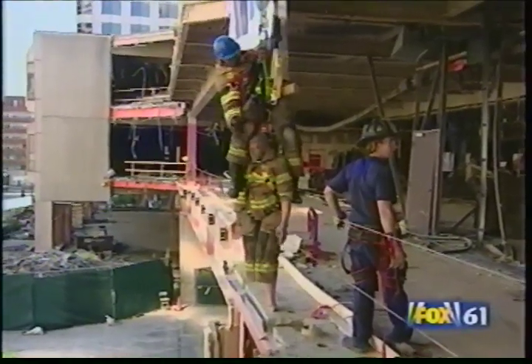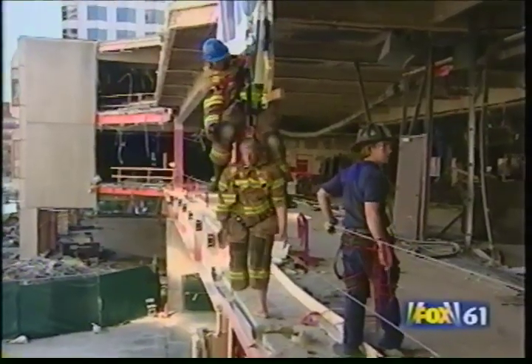Hartford's bravest hope they never get this call, but the fire chief knows better. Something inevitably will happen where we will have a need for this equipment and this training. Hopefully it doesn't, but with all the construction going on, there is a high exposure — it is a possibility, so we have to be ready to deal with it when it happens.